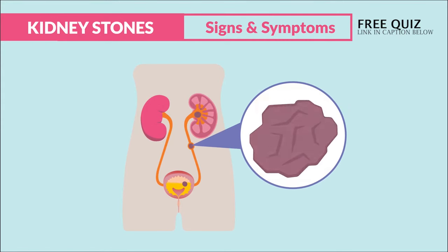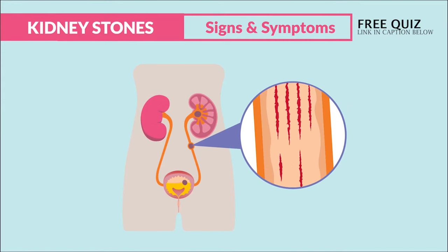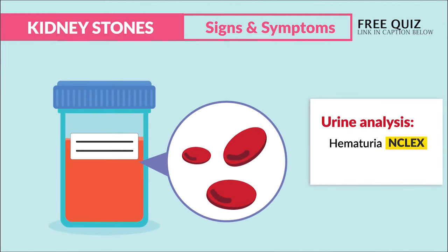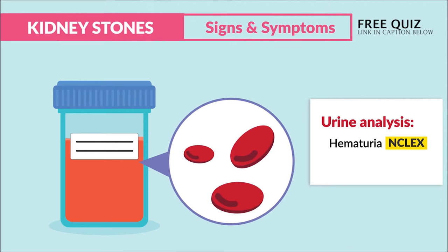As the stone moves down the ureters, it stretches and scrapes the tube, causing blood and more pain. So on the urinary analysis we'll see hematuria — which is a big NCLEX tip — basically blood in the urine, so RBCs will be present in the urine analysis.